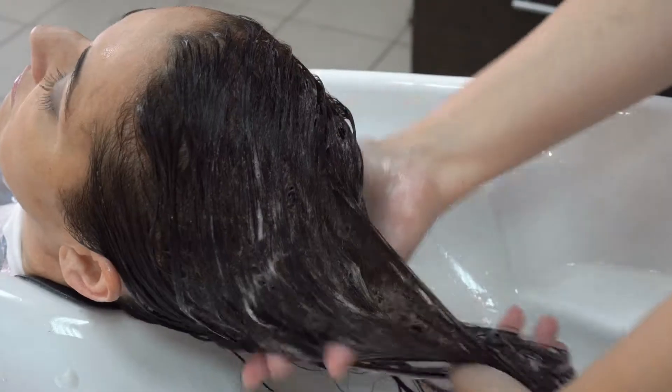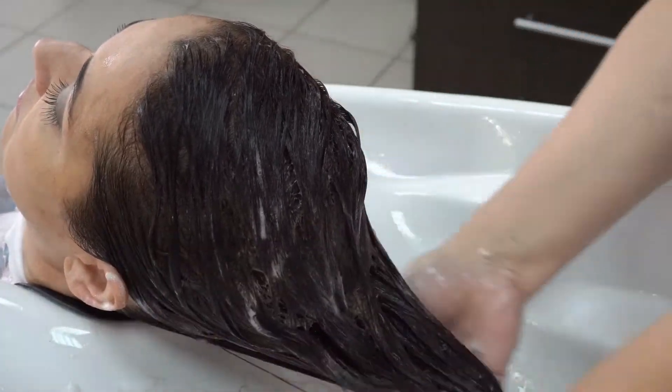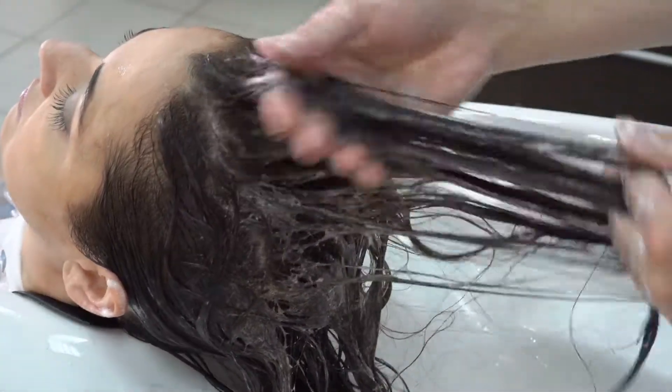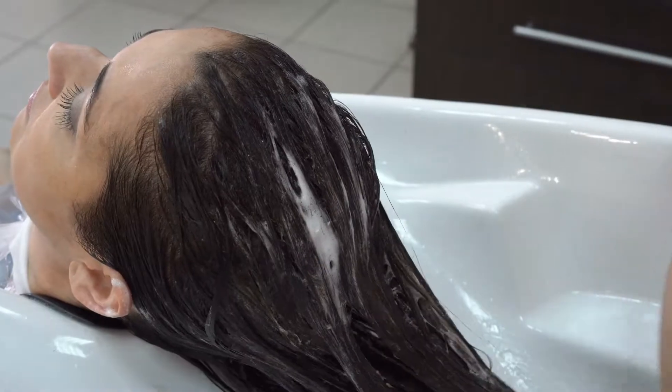Substantivity is an important characteristic for hair products. It refers to the ability of conditioning agents to deposit onto the hair during use. Ideally, they need to be substantive enough to resist rinsing out, but not so substantive that they cannot be washed out.